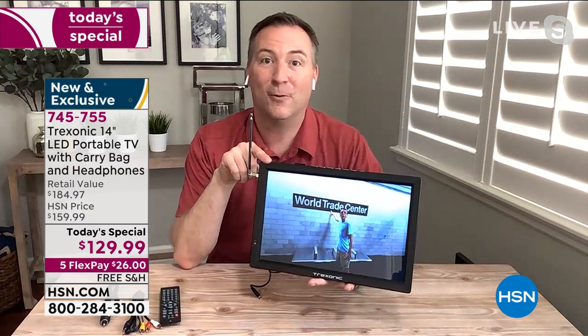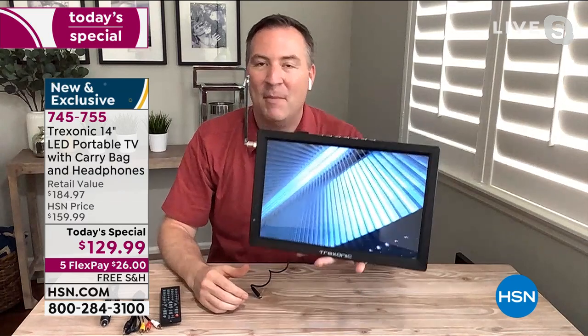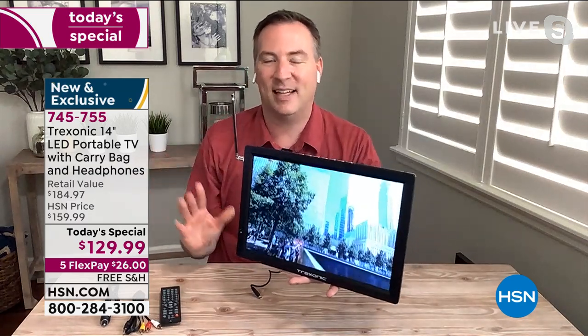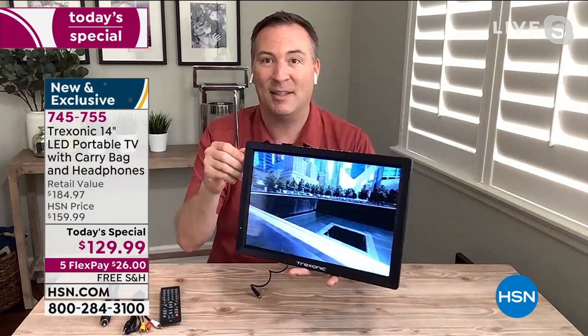We've been selling these for over a year, and we have a 7-inch, 9-inch, 10-inch, and 12-inch version. This is the biggest one — the 14-inch — in high definition with a big beautiful screen. It makes it really easy to see everything, but we've never been able to make it a Today's Special until today.